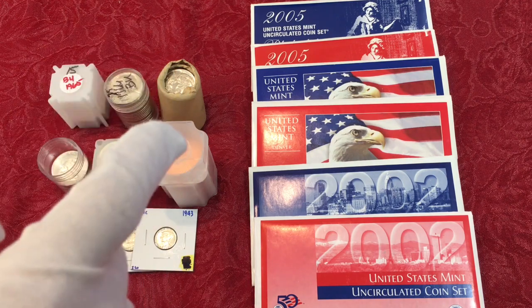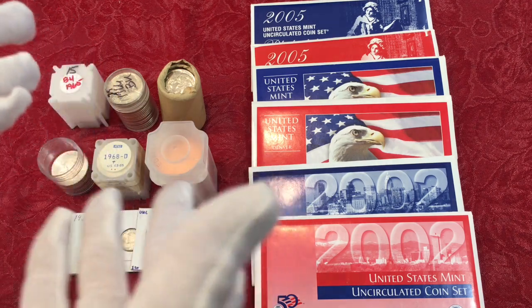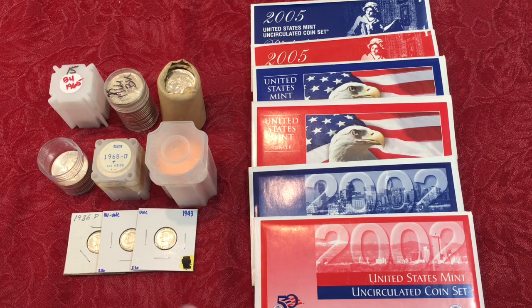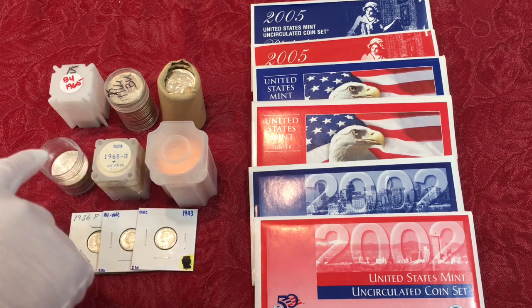You're going to find that coin one day in the condition you want for the price you want — just not right now. Why pay one and a half to two times what a coin should be worth when you don't have to?